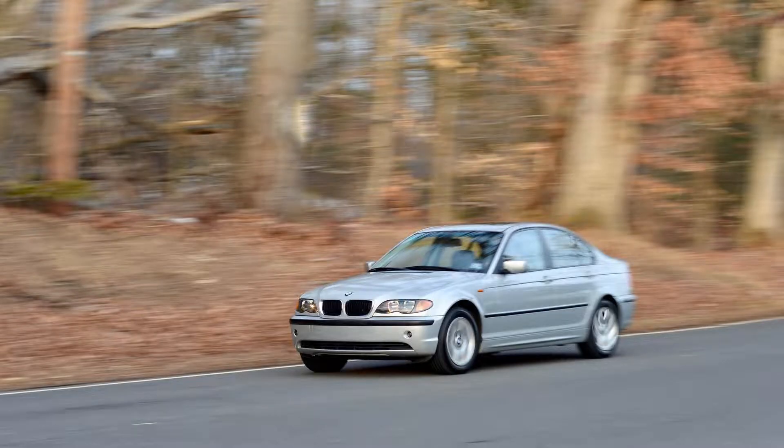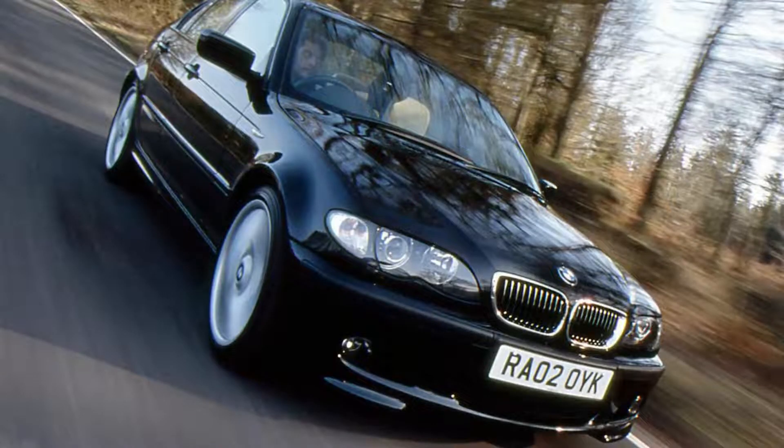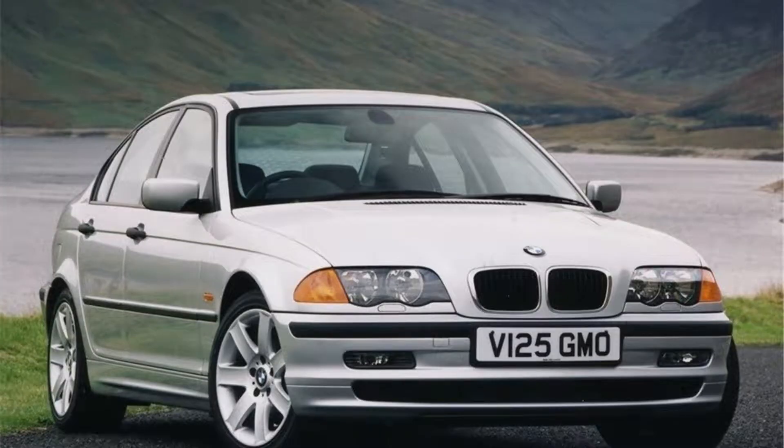Number 4: BMW 3 Series E46. The 3 Series is BMW's pride and joy. Since its introduction in 1998, it has been one of Europe's most popular sedans with almost 10 million units sold to date. With all these great qualities at such an affordable price, there isn't much not to love about this generation E46, especially if you're looking for something that will last long past today's standards, and even some modern ones.